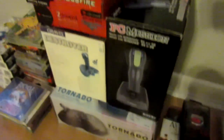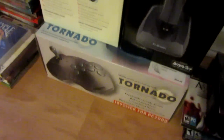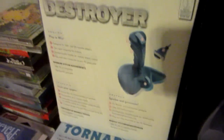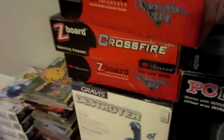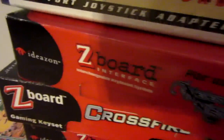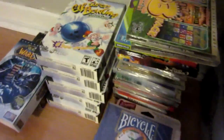These are kind of cool — all vintage PC games, joysticks, and this Tornado joystick for PC 2000. Some of these may be collectible, but I'm just asking twenty bucks for all of this on my local Kijiji. I paid around five dollars or so. We've also got a few Z-boards in there.